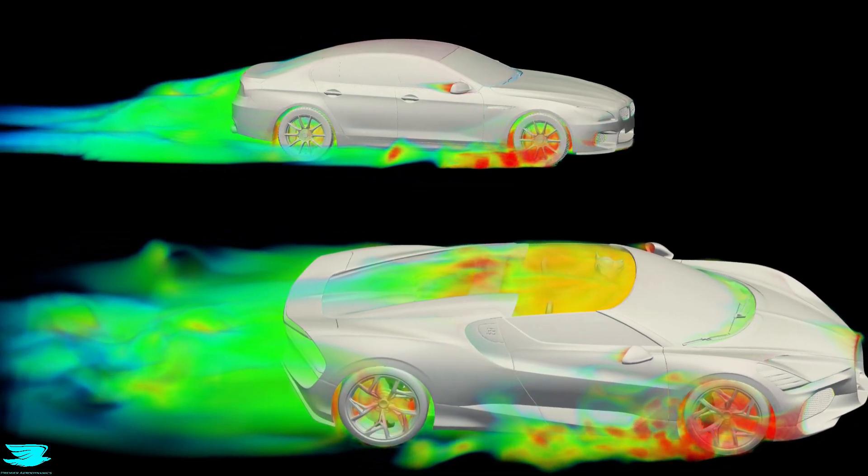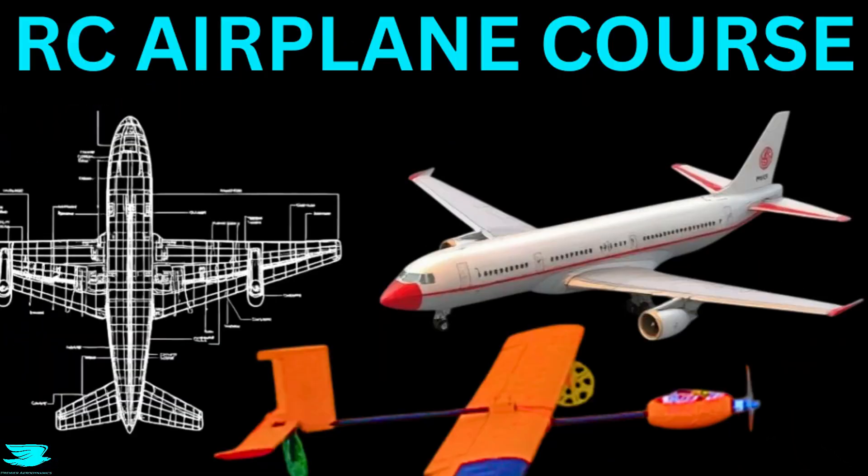And for those interested in applying the same aerodynamic principles beyond cars, I also cover fixed-wing drone design and building in another course. Peace out, amigos!